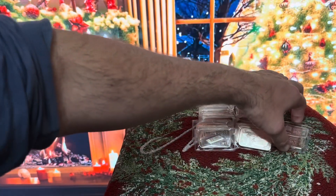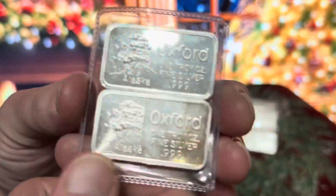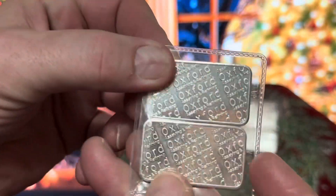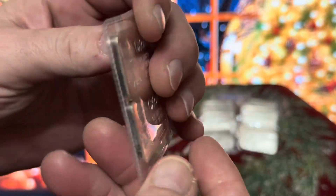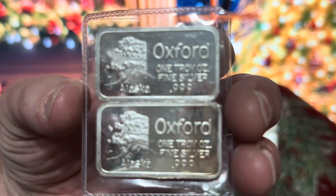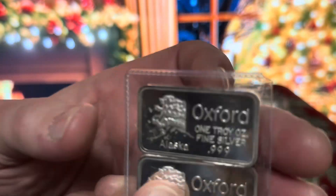Like I always say, I don't have no permastack at my house. Anything and everything is up for sale always. If you see something you like, make an offer. This is just my vintage bar collection — Oxford Bars. Highly collectible, highly sought after. Here's two of them right here. These are one-ouncers.